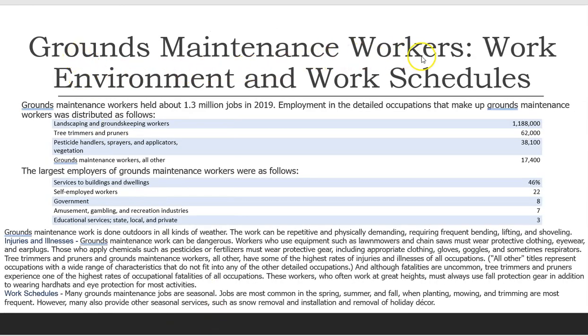Grounds Maintenance Workers work environment and work schedules. Grounds maintenance workers held about 1.3 million jobs in 2019. Employment in the detailed occupations was distributed as follows: Landscaping and groundskeeping workers, 1,188,000; Tree trimmers and pruners, 62,000; Pesticide handlers, sprayers, and applicators, vegetation, 38,100.